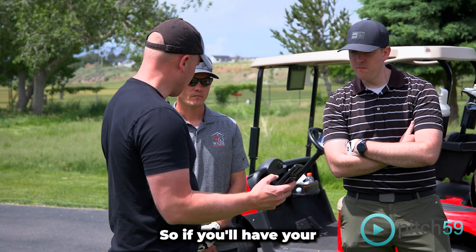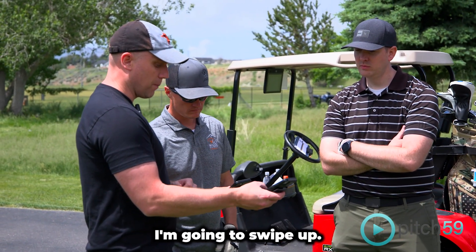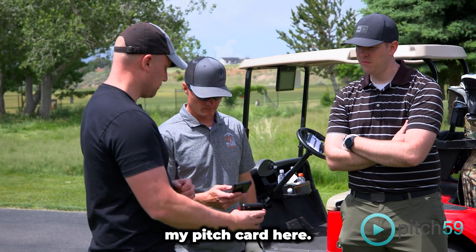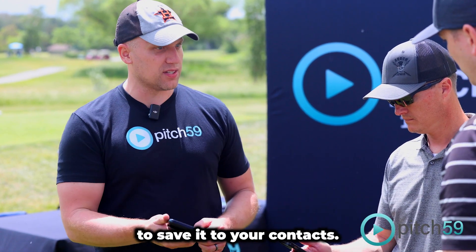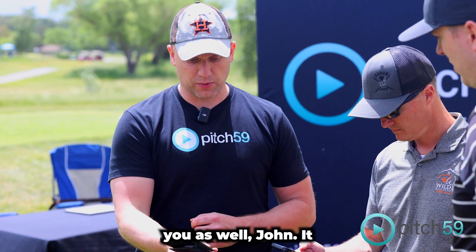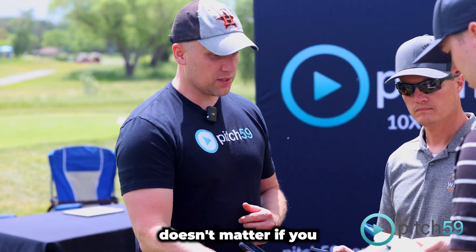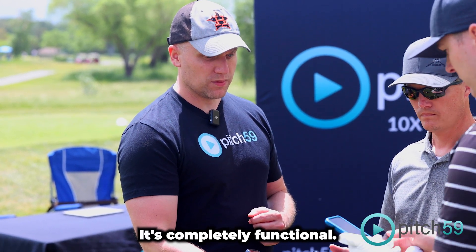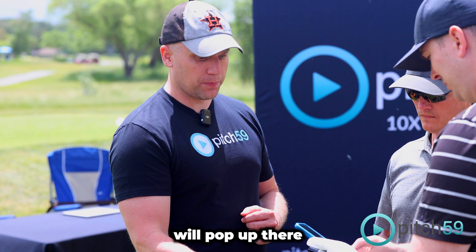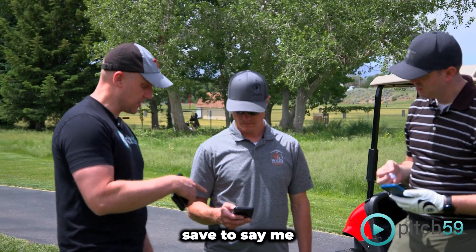So if you'll open up your camera on your phone, I'm gonna swipe up and give you my pitch card. My pitch card will pop up and all you do is just tap the Save button to save it to your contacts. It doesn't matter if you have the app or not — it's completely functional and my pitch card will pop up on your screen.